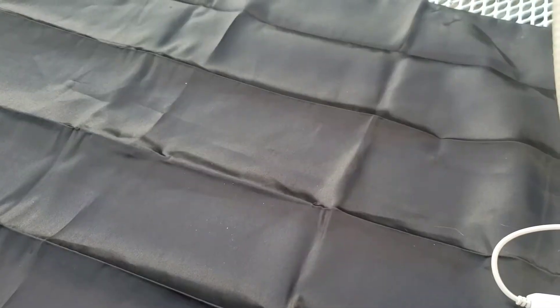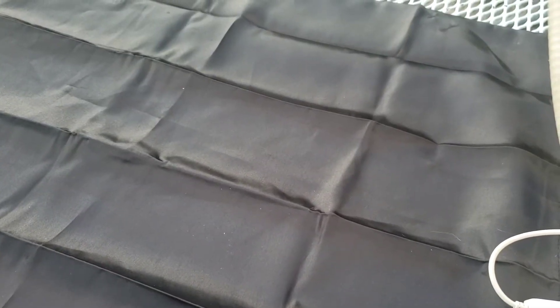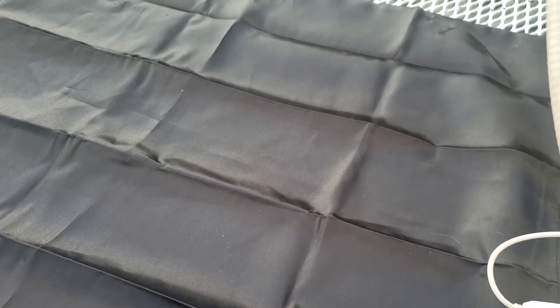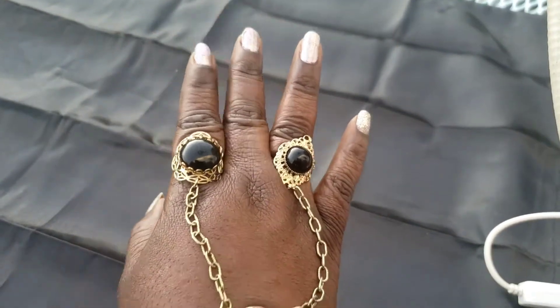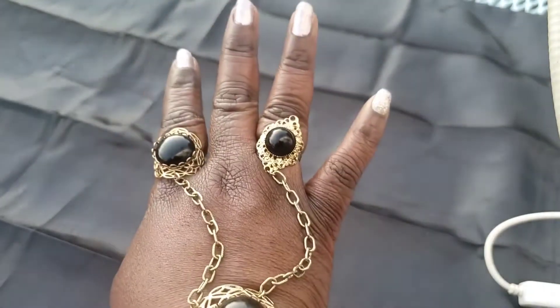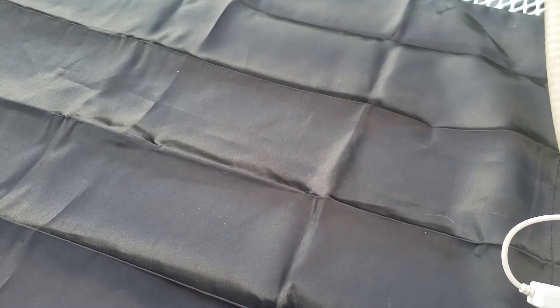Hello everyone and welcome to the I Spy Queen channel. This is Anitra speaking. This is my jewelry for today - a slave bracelet that was gifted to me from Sally of Venture's Discovery. We're gonna get into this. I have a haul today, you guys, from an antique store, Savers, and from the Goodwill.